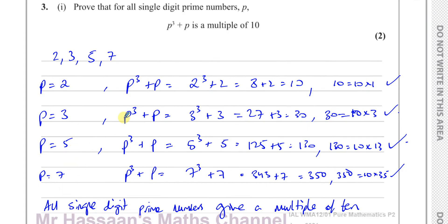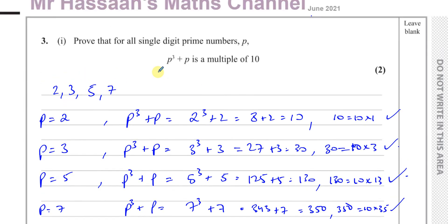Two, three, five, and seven all gave a multiple of ten. Remember, one is not a prime number because a prime number is defined as a number with exactly two factors: one and itself. One only has one factor. Nine is also not prime because nine has factors of one, three, and nine — more than two factors. That's the answer for part one: proof by exhaustion.